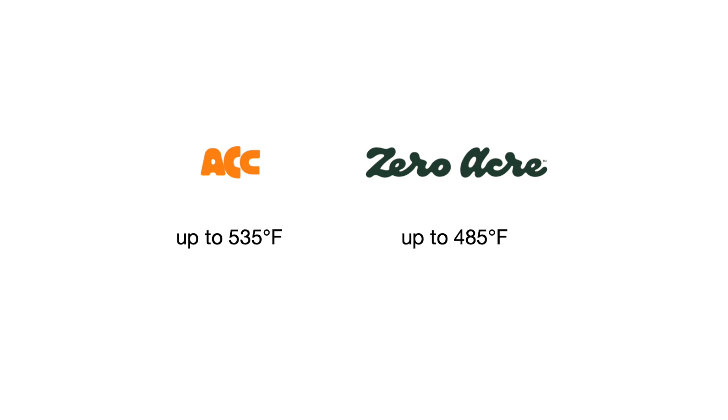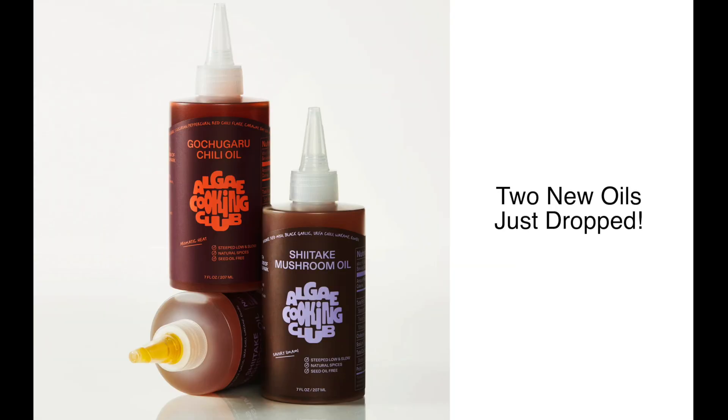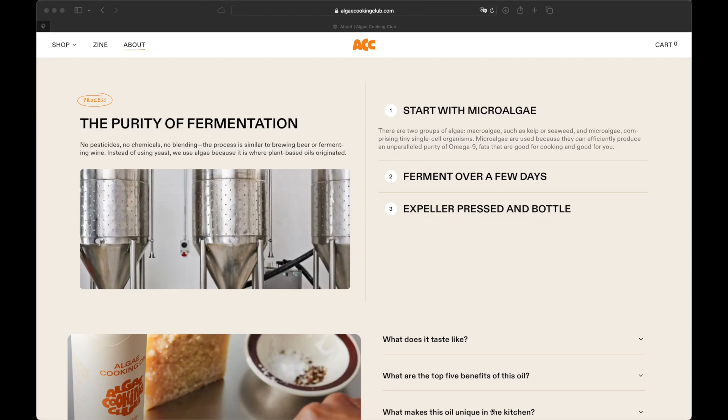We previously looked at the Zero Acre Cultured Oil, which has quite a high smoke point as well. How do they make it? There are two groups of algae: macroalgae like kelp or seaweed, or microalgae, which are single-cell organisms.